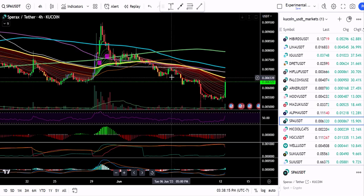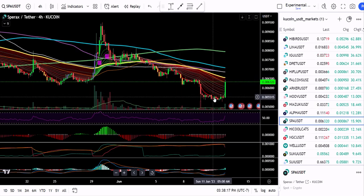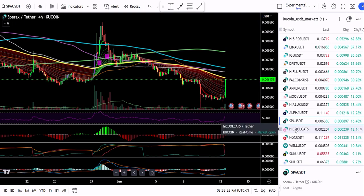Spa — another classic downtrend and then a pump. Not too sure about that one.